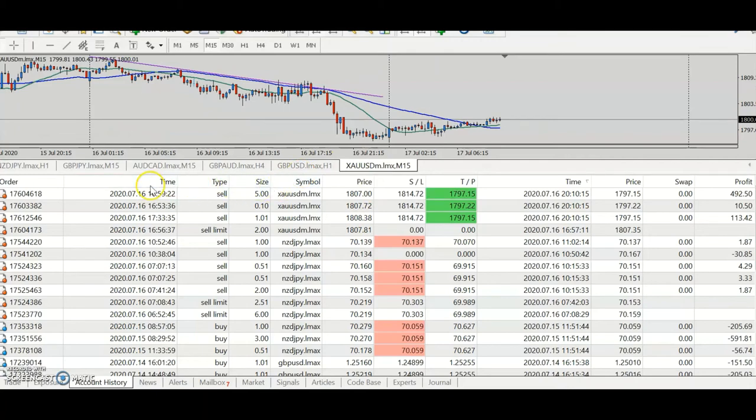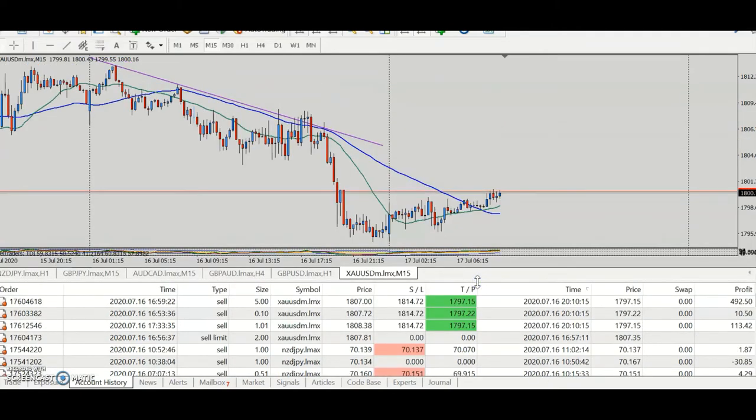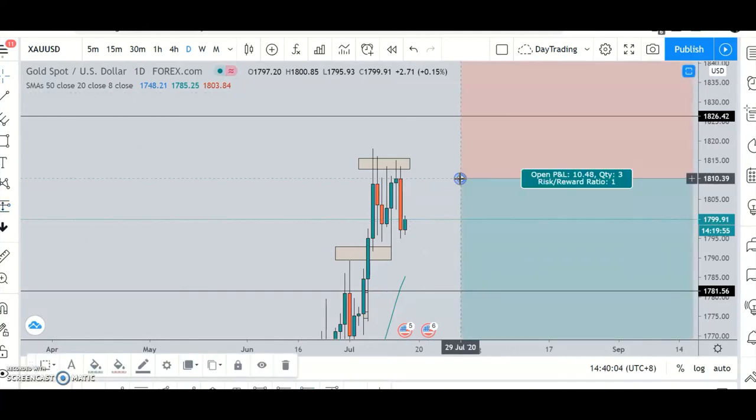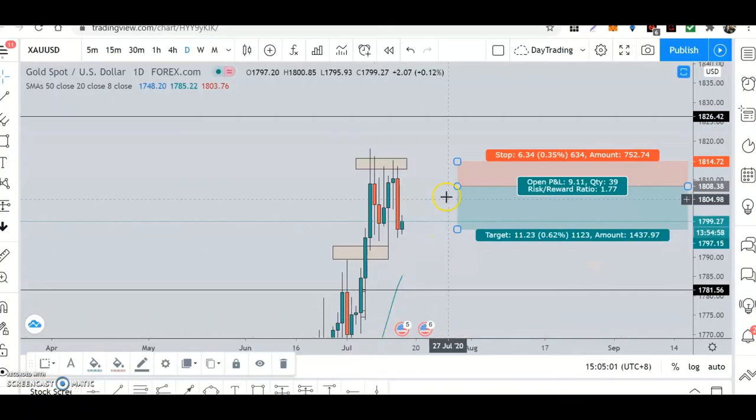I took this around five o'clock broker time — so about 10 to 10:30 at night on a Thursday, that's when the setup happened. I entered around 1807. I had three different positions: one at 1808, another at 1807, and one at point 72 — not perfect but almost perfect. That was the kind of entry I wanted, and I exited exactly around this level.